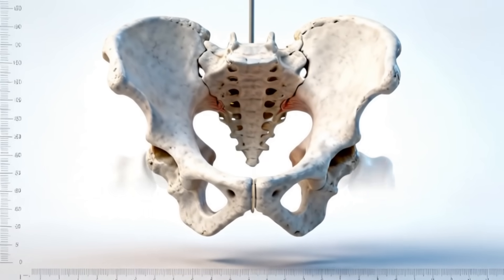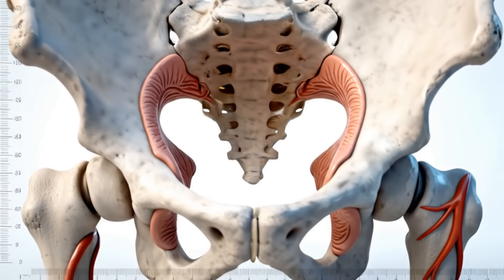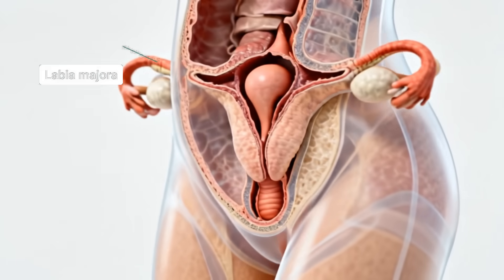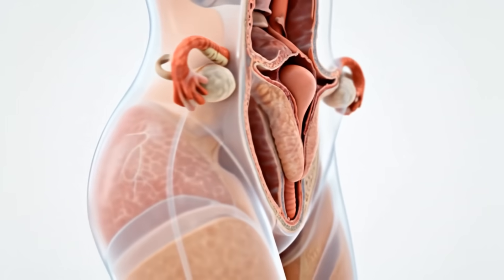The hymen is a thin fold of mucous membrane located at the vaginal opening. This clinical overview explores its anatomy, structure, and physiological function from an evidence-based medical perspective.